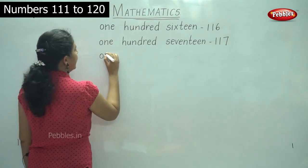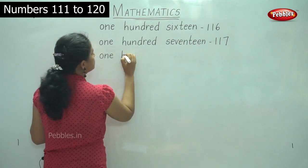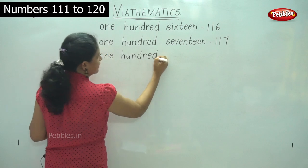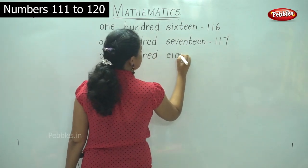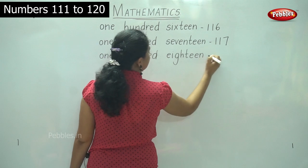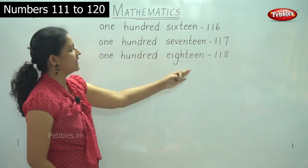O-N-E, ONE, H-U-N-D-R-E-D, HUNDRED, 100; E-I-G-H-T-E-E-N, EIGHTEEN, 18 — so 118.